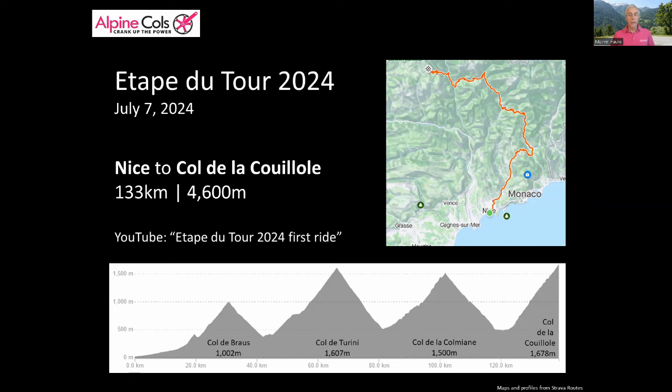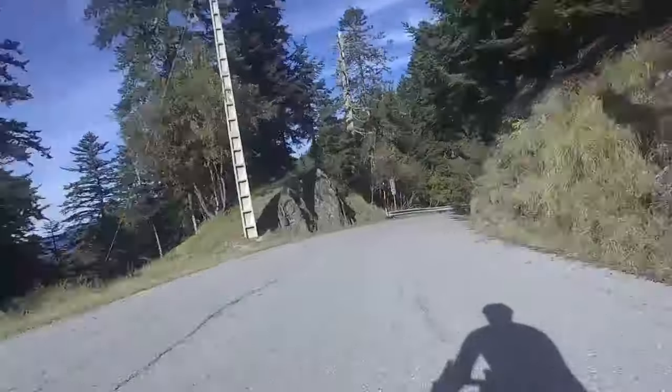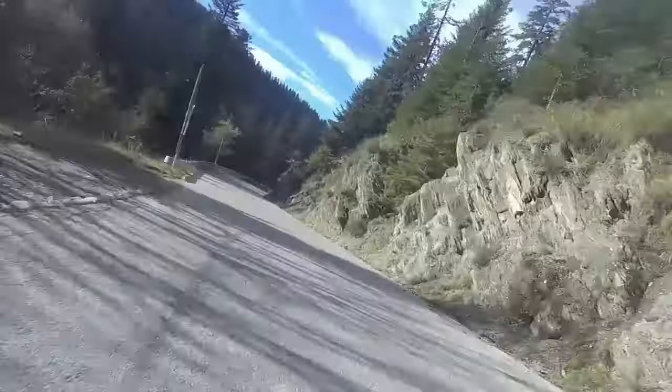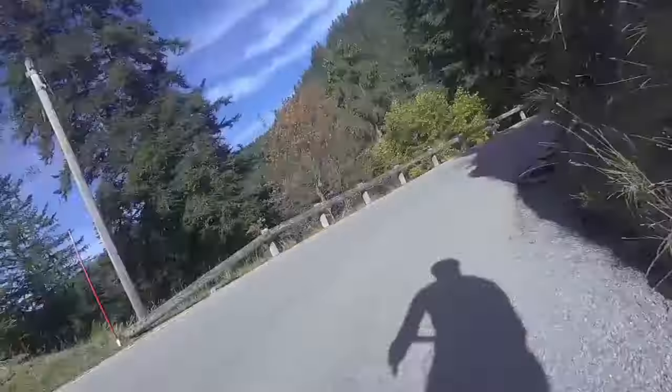You can find our video presenting the route on our YouTube channel. This is a very tough route with a lot of serious climbing as well as descents, two of which are long, technical and dangerous for inexperienced cyclists. So if you're not just a little apprehensive, you probably should be. It's a major physical and mental challenge and needs to be treated with respect.